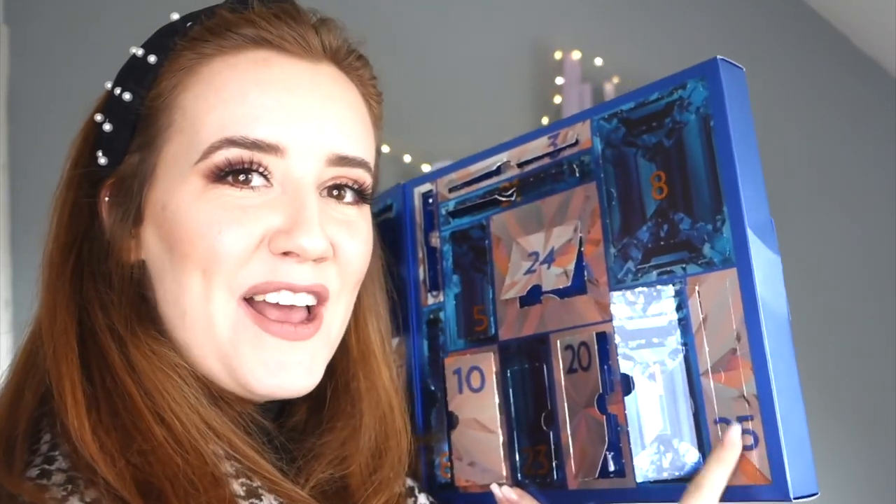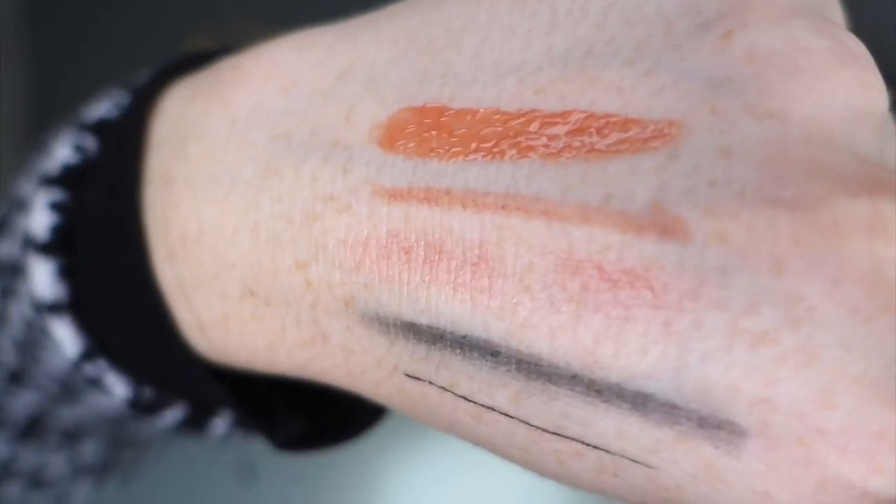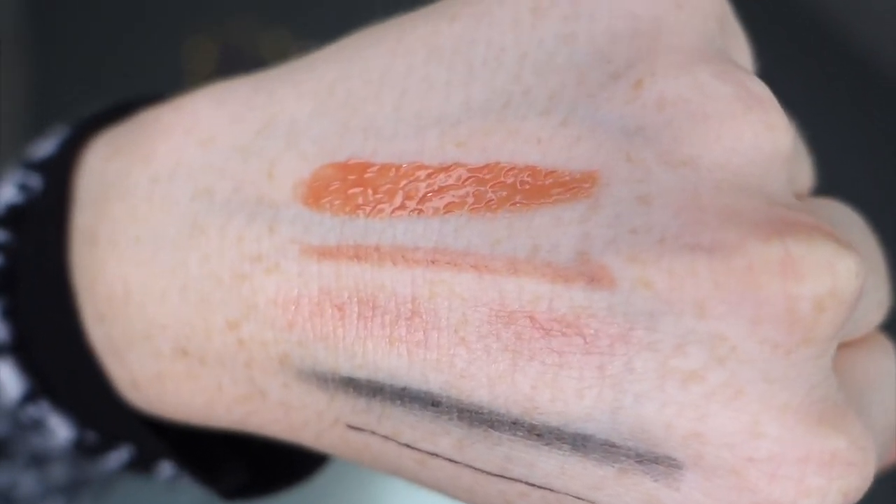Christmas Day! It's a lip gloss. So we've had a lip liner, a lip crayon, and now a lip gloss - all the lip options! I was more excited about the M&S Christmas Day present purely because of the full-size neck cream, but you can't go wrong with a high-shine lip gloss. The gloss on top with the liner and crayon combo is going to be my new go-to - that is beautiful, a lovely Christmas Day lip.